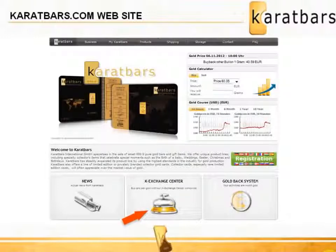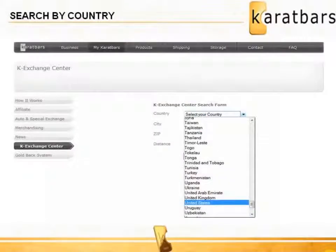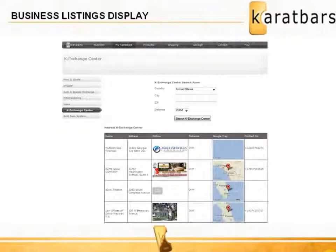When someone is introduced to Karatbars or registers an account, one of the first things they do is search to see who is a K Exchange Center. They want to know where they are located and that they actually exist. They simply go to Karatbars.com and click the K Exchange Center tab on the front page. They can then search by country and narrow their search to city, zip, or postal code to within 2 kilometers of their location. Up will come all the listings meeting that search criteria.